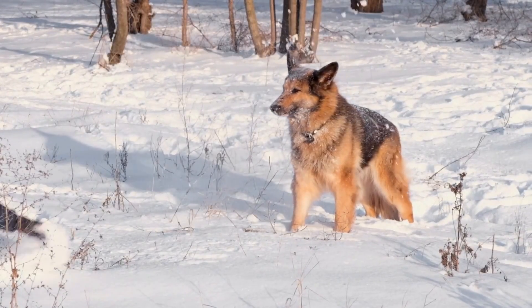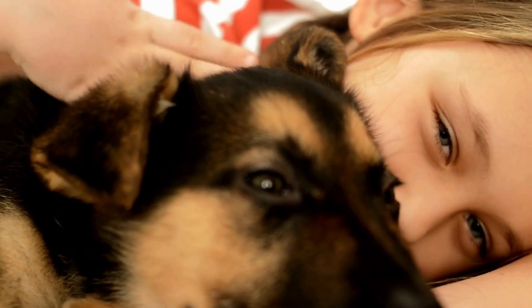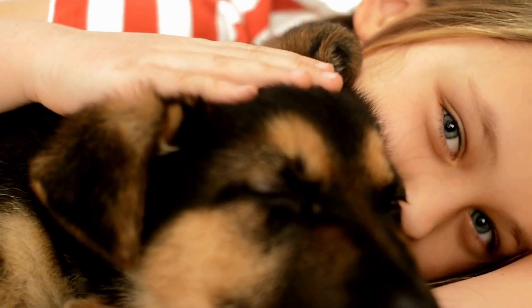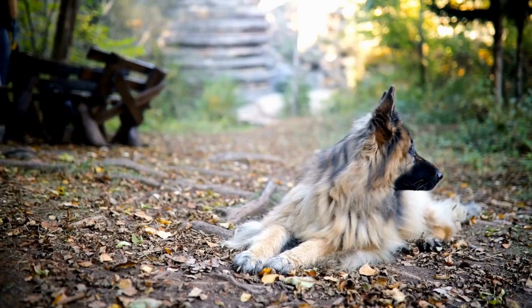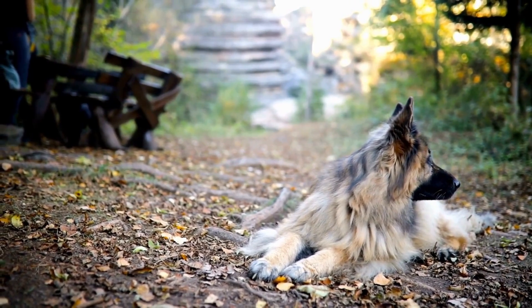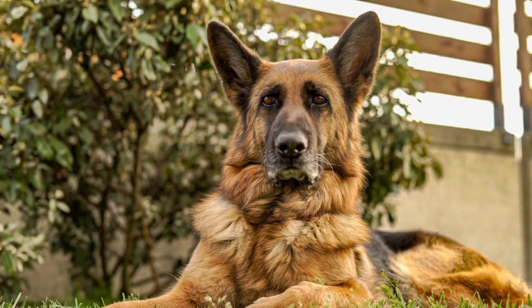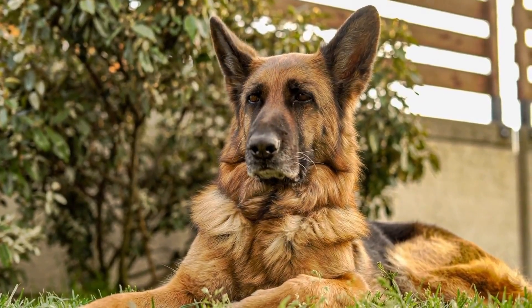Hygiene: proper hygiene is vital to maintaining your German Shepherd's coat. Regular grooming, as outlined earlier, is an excellent start. However, it's also essential to avoid exposing your dog's coat to harsh chemicals and pesticides. Use natural remedies such as apple cider vinegar or aloe vera to clean your dog's coat.